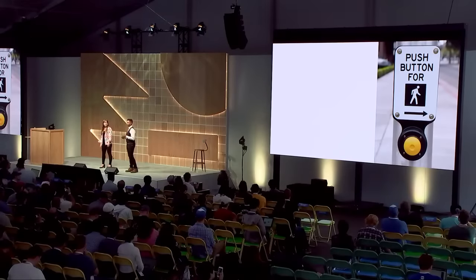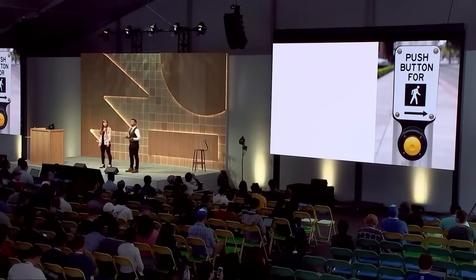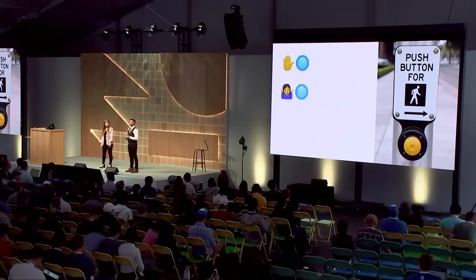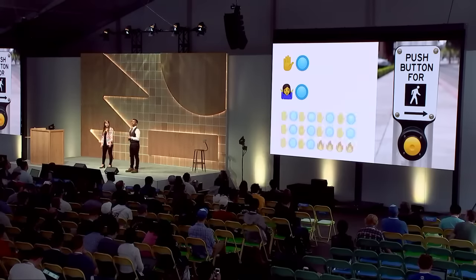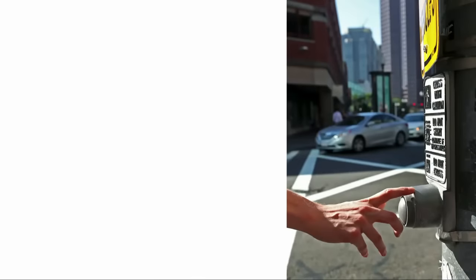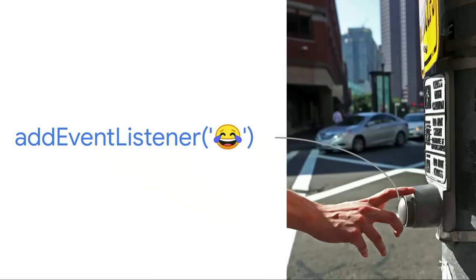But first, let's talk about buttons. You've probably had to cross the street and press a pedestrian button before. There are three types of people in the world: those who press it once, those who don't press it, and those who press it 100 times because that makes it go faster. The frequency of pushing these buttons increases proportionally with the user's level of frustration. And at least in New York, most of these buttons aren't even hooked up. So your new goal is to have a better time to interactive than this.